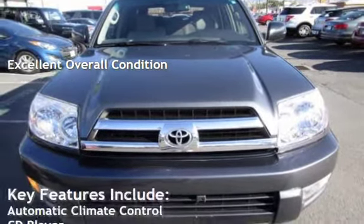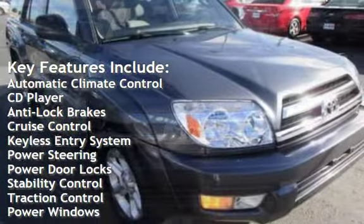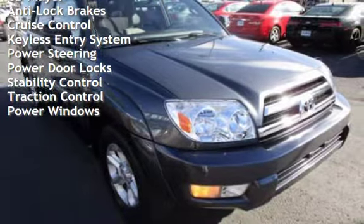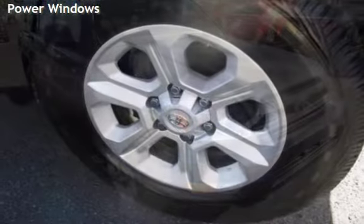Key features include automatic climate control, CD player, anti-lock brakes, cruise control, keyless entry, power steering, power door locks, stability control, traction control, and power windows.